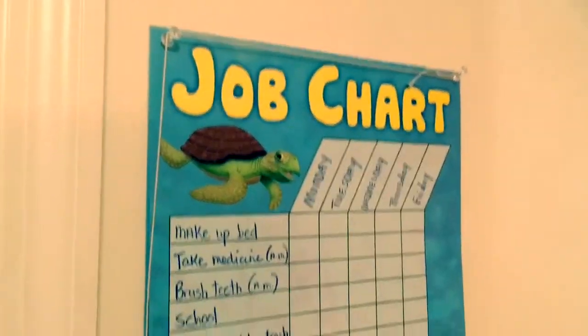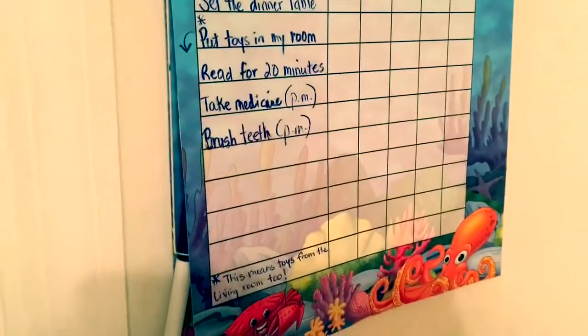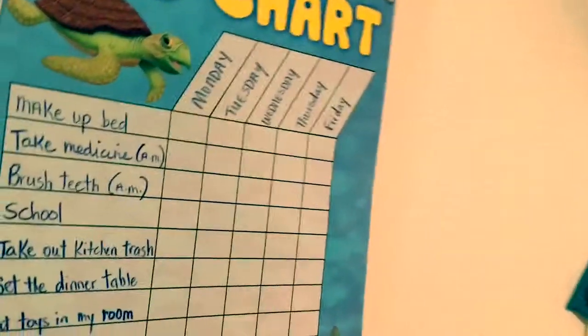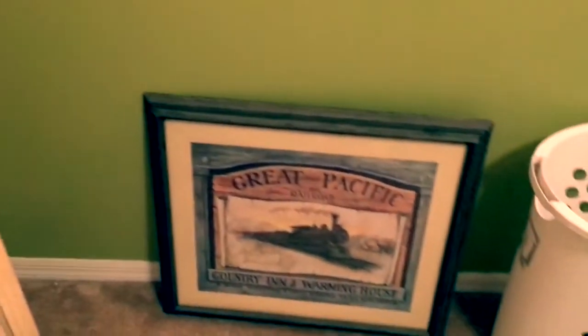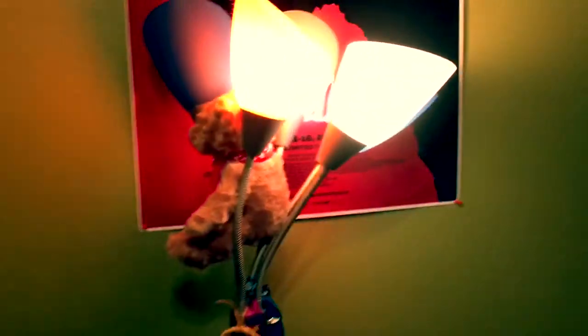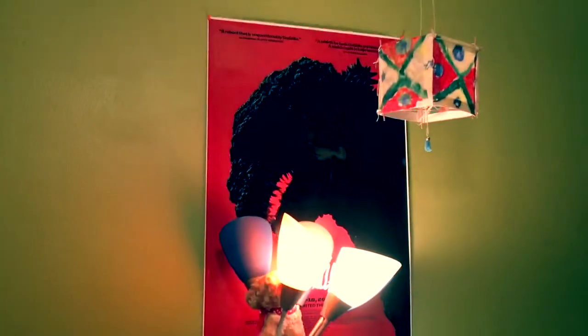There's also a cute little mouse I like, a job chart from years ago that I haven't really used in a long time since I don't really have any chores, and over here is a picture of a choo-choo train. Up here is my Shin Godzilla poster.